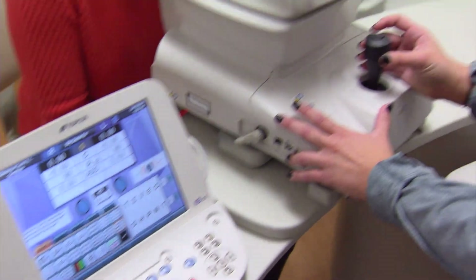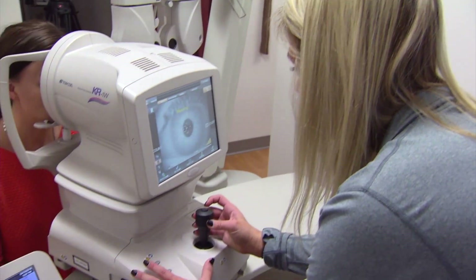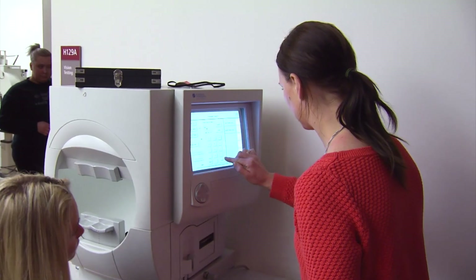Once you get to learn about the eye itself, it's very interesting. The equipment that we have is what we would use in the office once we are out of here or in clinical.